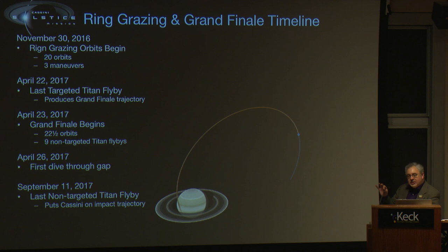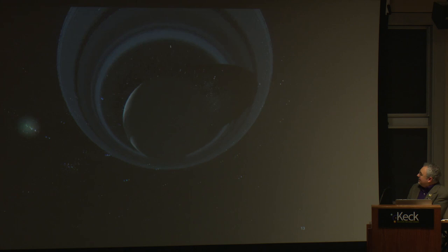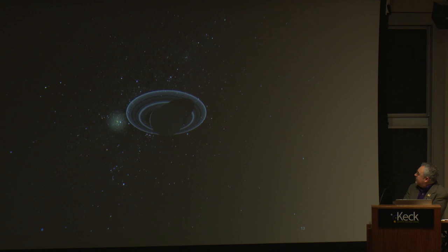On September 11th, Titan will get just close enough to nudge us onto our final orbit, taking us right into the planet for a September 15th impact. If you were sitting on Cassini, here's what you would see. To go from pole to pole takes about an hour. We're traveling at 77,000 kilometers per second — just remarkable.